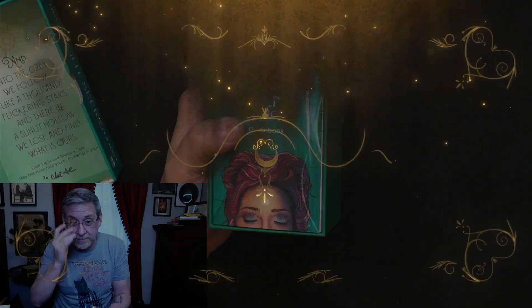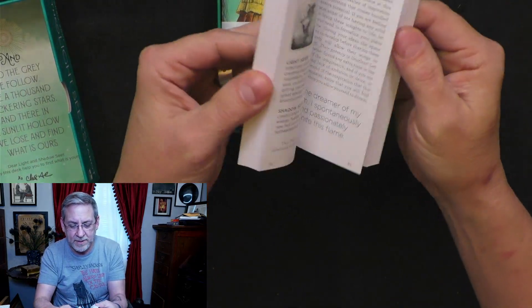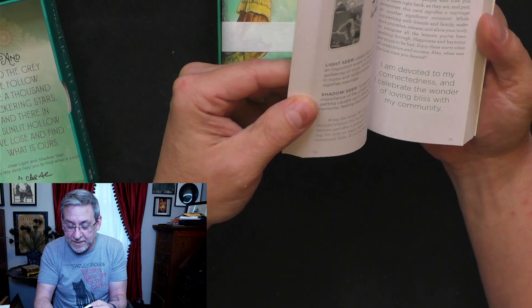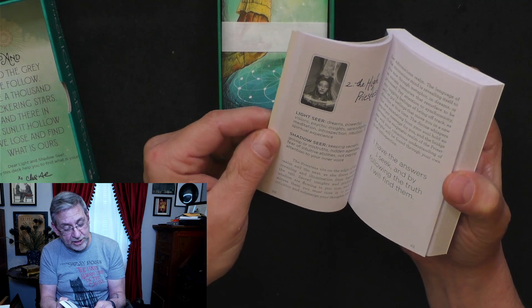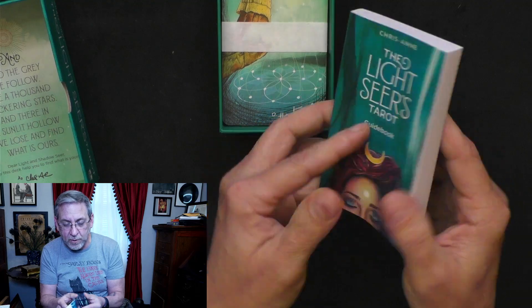I decided I might as well do an unwrapping because I've heard so much about this one particular deck. I just unwrapped it and made that decision real quick. So here we are with the deck and then we've got our nice little guidebook. It definitely looks like a guidebook. There are little quotes in here — 'I'm devoted to my correctedness and I celebrate the wonder of loving bliss with my community.' It's got Lightseer's and Shadowseer's sections, which I presume is for reversals. This is a very thick book and I'm actually looking forward to going into this.